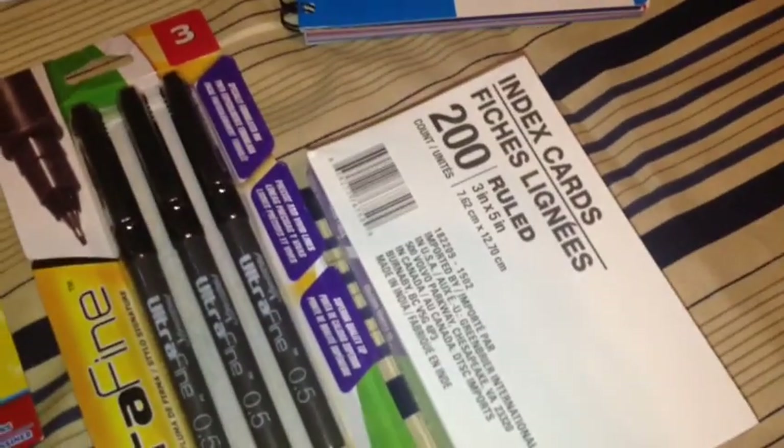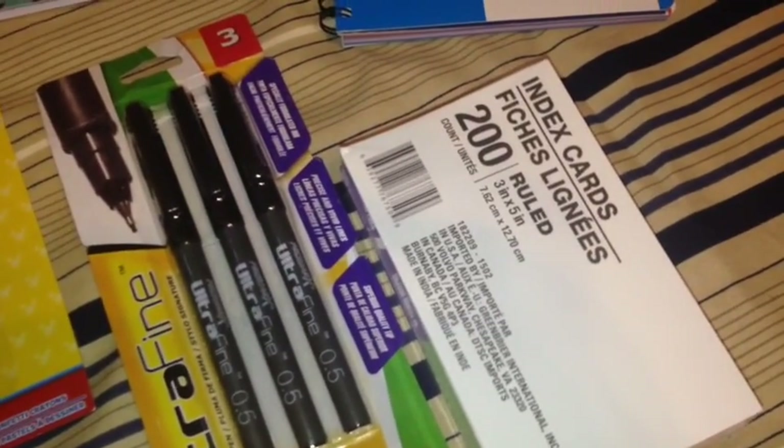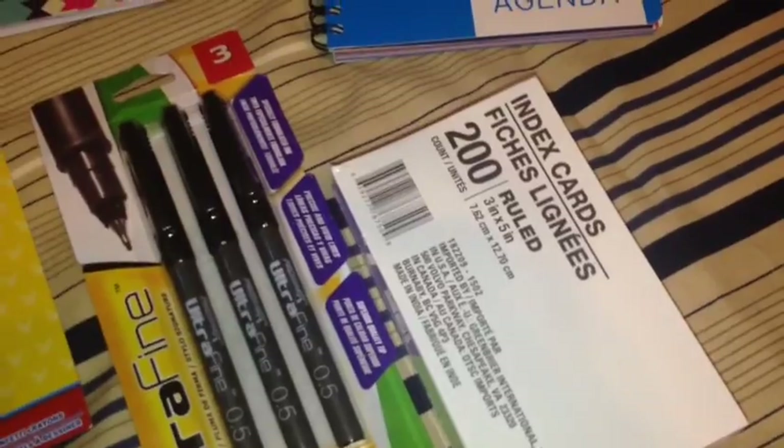I also picked up these index cards. It has 200 in a pack. It is ruled 3 inches by 5 inches.